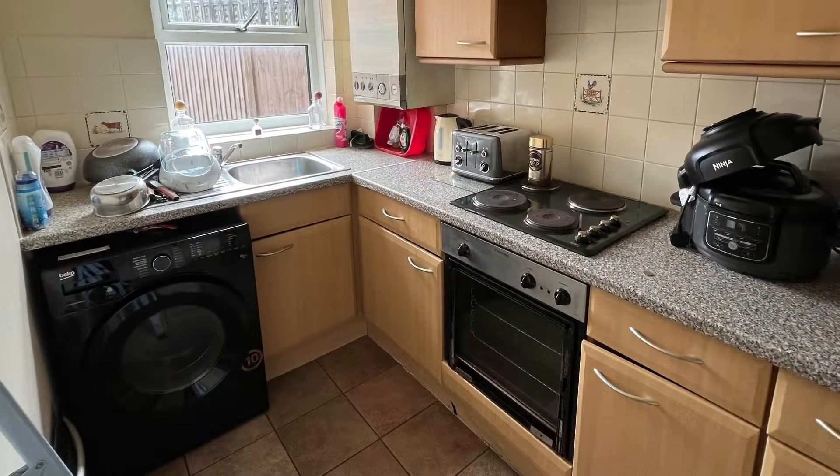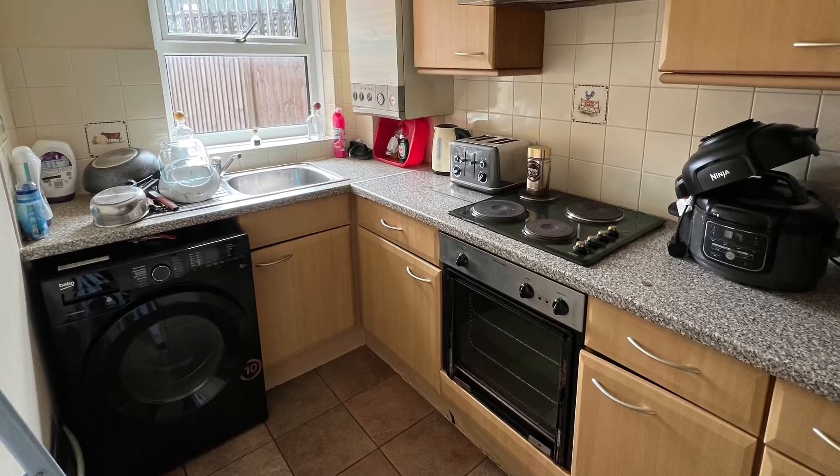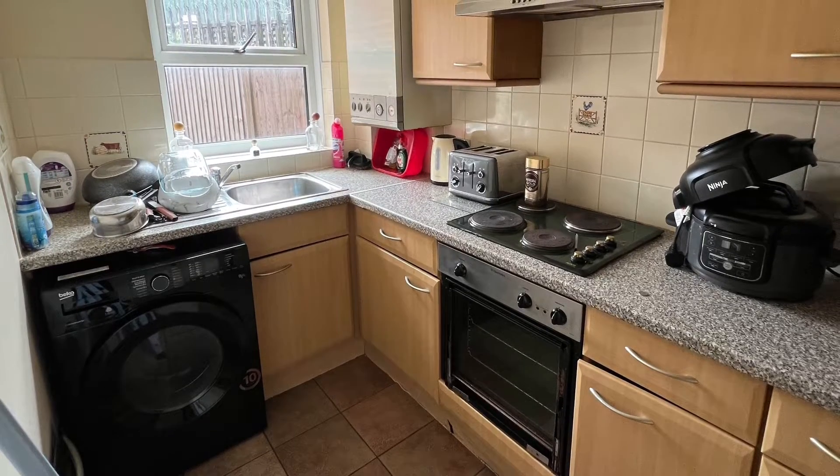A separate kitchen features iron base level storage cupboards together with an integral oven, hob, and extractor hood.